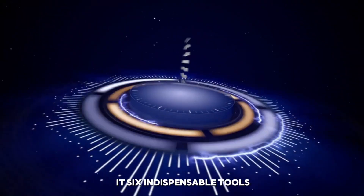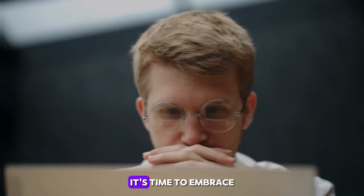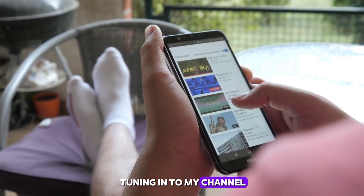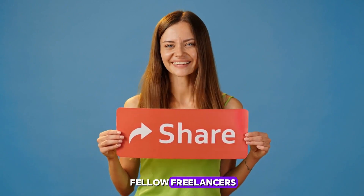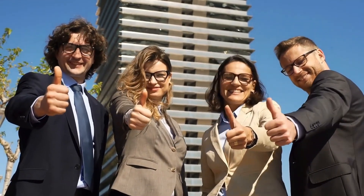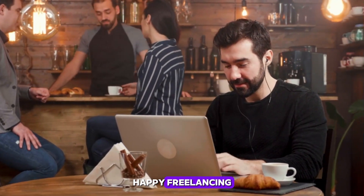And there you have it — six indispensable tools that are transforming the freelance landscape. They're the building blocks of a successful freelance career. It's time to embrace these resources, streamline your workflow, and unlock new levels of productivity and creativity. Thanks for tuning in. If this video helped you, please give it a thumbs up, share it with your fellow freelancers, and subscribe for more insights and tips to fuel your freelance journey. Here's to your success, and remember: the right tools are your stepping stones to achieving greatness. Until next time, keep pushing boundaries and breaking new ground. Happy freelancing!